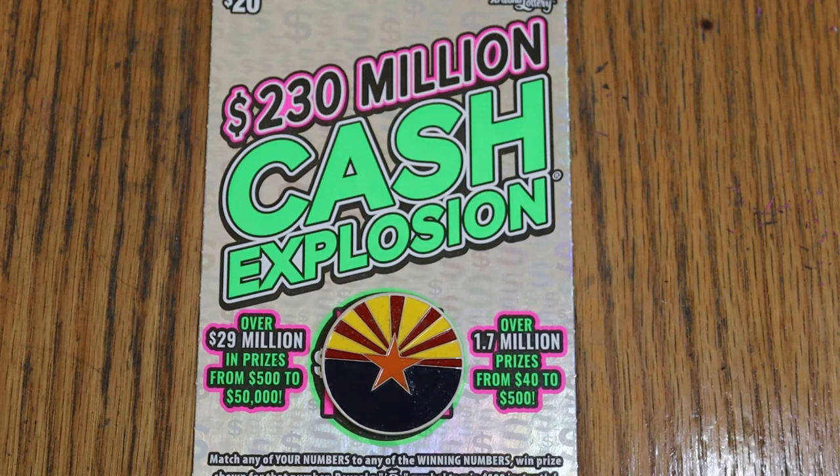What's up YouTube, AZ Scratchers, and welcome to the May 14th edition of the One a Day in May series featuring Arizona Lottery's $20, $230 million cash explosion.